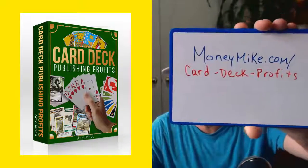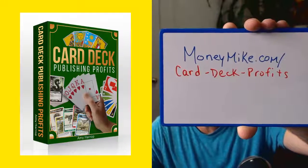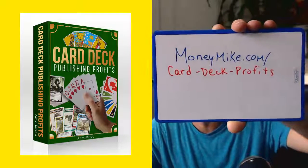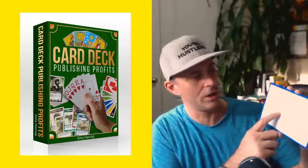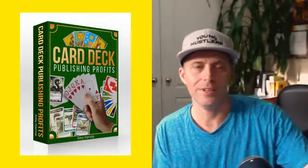As far as the cash contest today — there were no entries, so the contest is closed. No big deal. You can still pick this up; it's available right now. This is a really unique product that adds a new twist on making money online. It could be a fun family experience creating card decks with your kids, or a great personalized gift for someone. Definitely check it out at moneymike.com/card-deck-profits. Thanks for joining — go make some money with it!